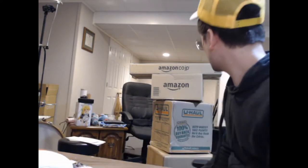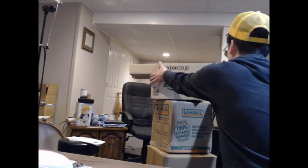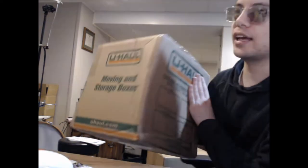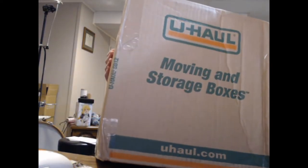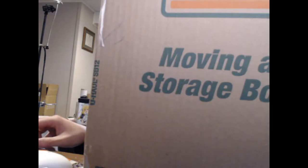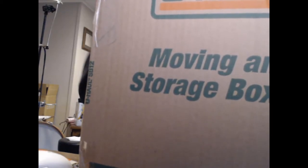Let's open up the U-Haul box — that box is pretty beat up actually. It came all the way from Canada. U-Haul moving and storage boxes, not sponsored by U-Haul either. Got a blade cut right up at the top there.